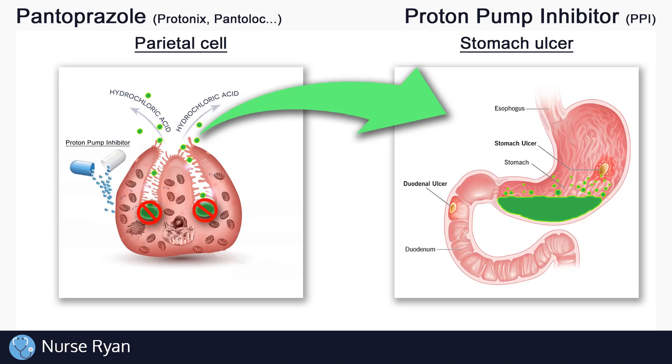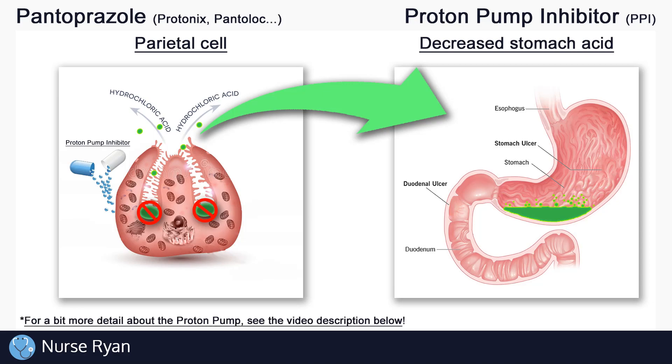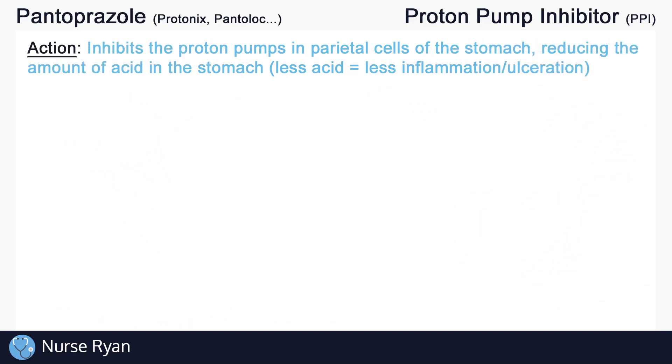This is where proton pump inhibitors come in. As the name suggests, proton pump inhibitors work by inhibiting or blocking the proton pumps in the parietal cells of the stomach, essentially reducing the amount of acid in the stomach. This reduced stomach acid can help to treat GERD, peptic ulcers, and more.